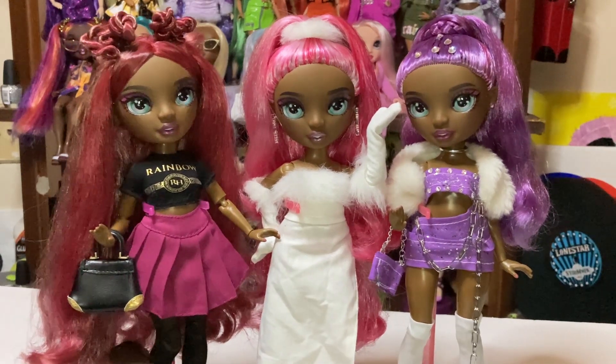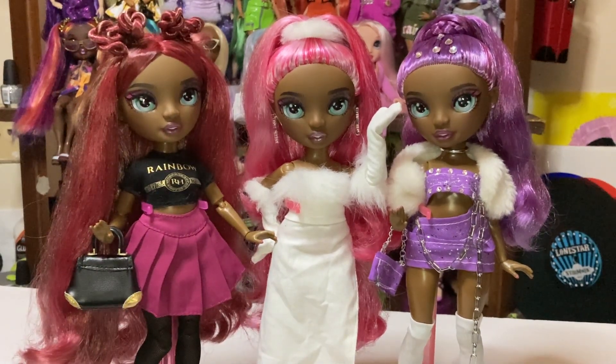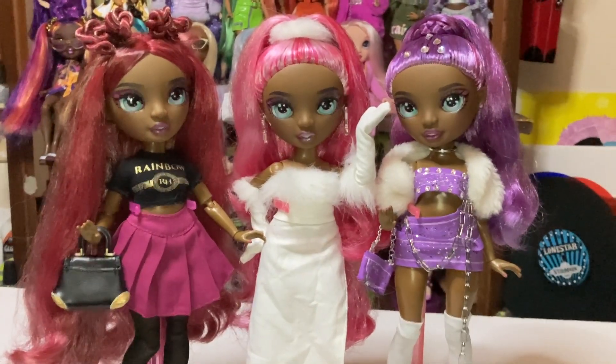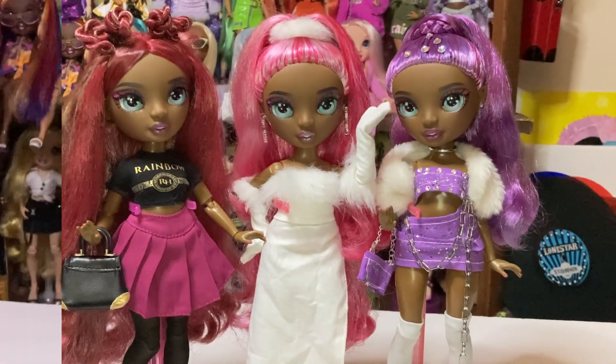I would definitely recommend buying her if you don't have her already. These are my Darias and she's definitely one of my favorites in my collection.